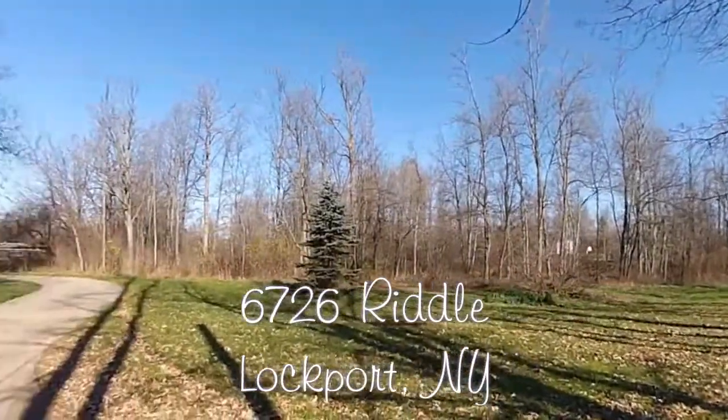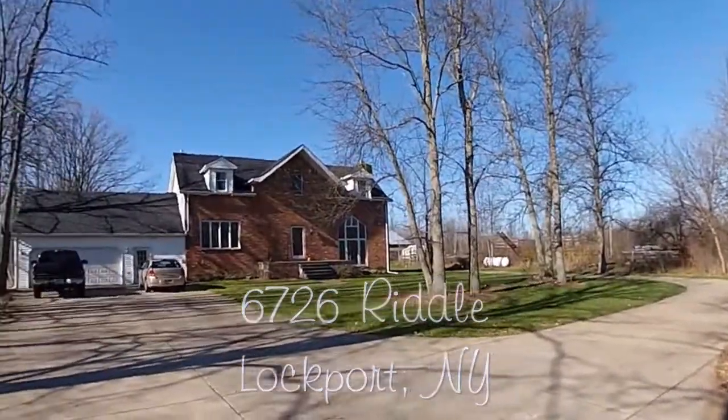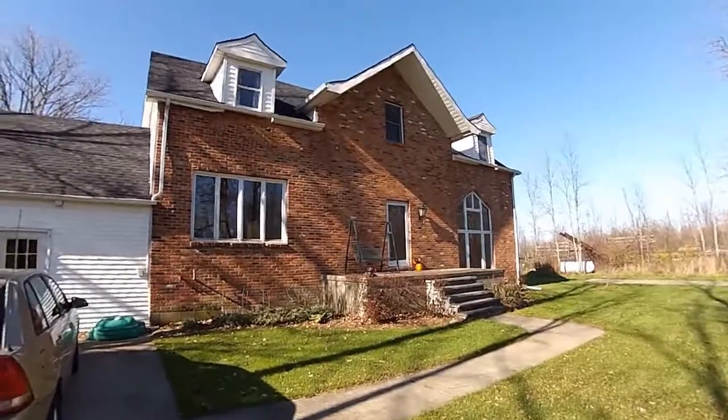6726 Riddle Road, Royalton, NY. Over 2,000 square feet, 4 bedrooms, 2 full baths, a 16 plus acre horse ranch.